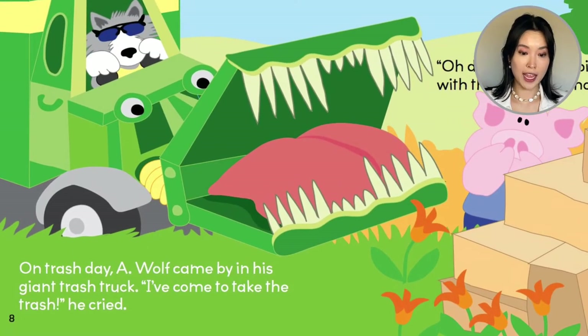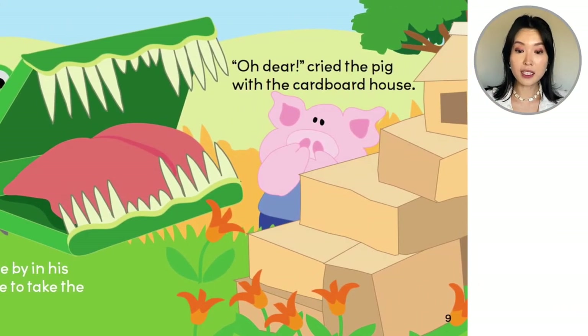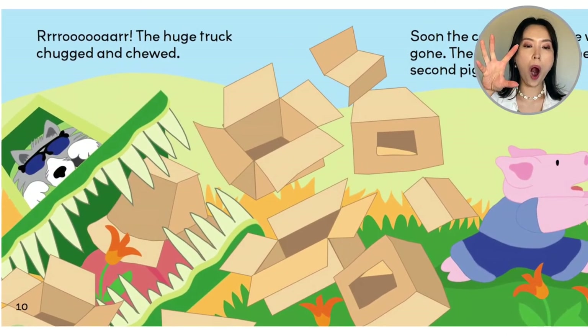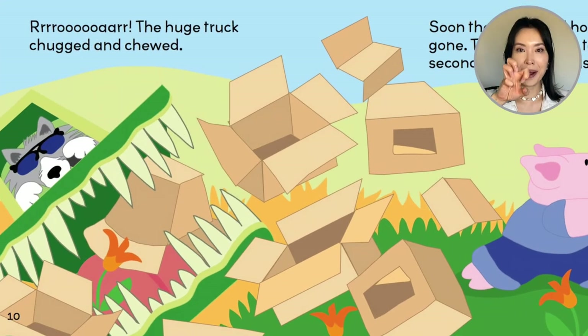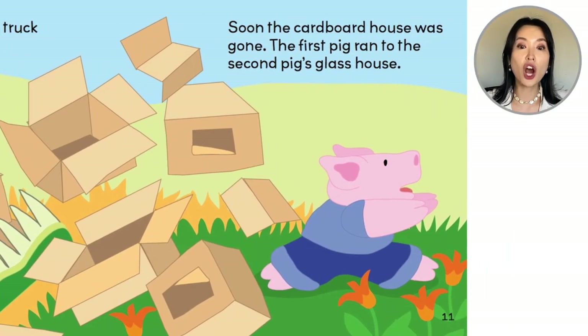On trash day, a wolf came by in his giant trash truck. "I've come to take the trash!" he cried. So this is a big garbage truck. Oh dear, cried the pig with the cardboard house. The huge truck chugged and chewed, and soon the cardboard house was gone.